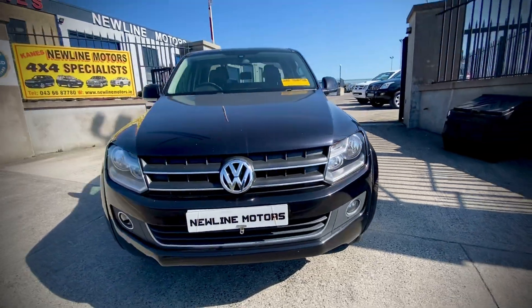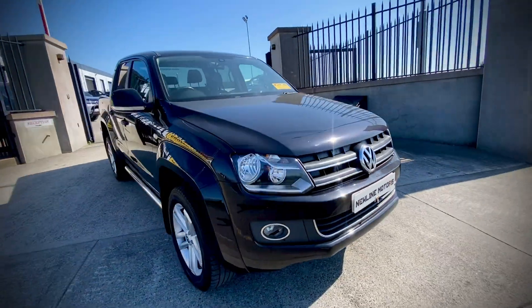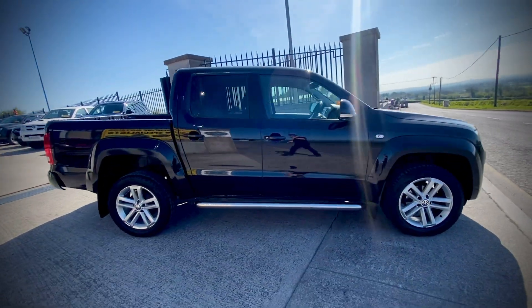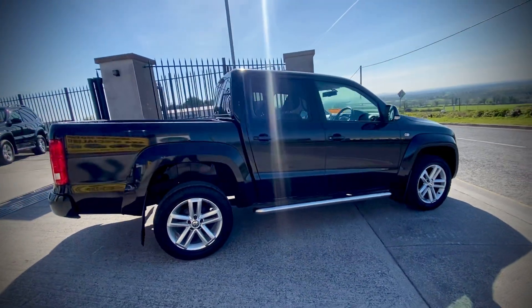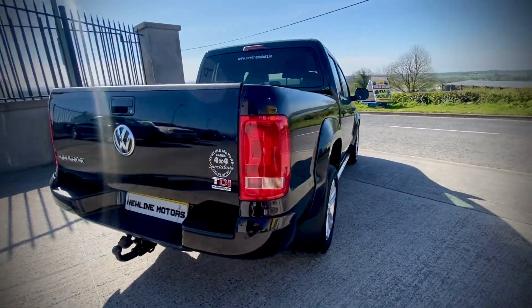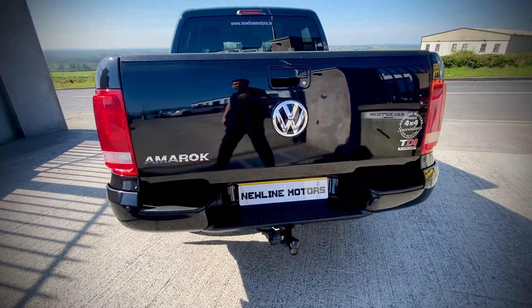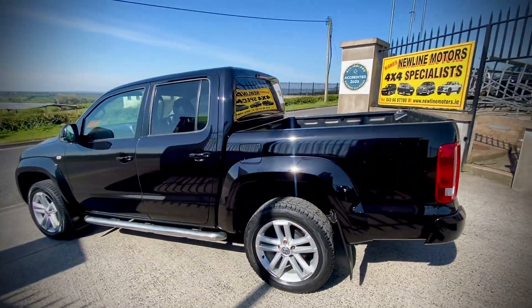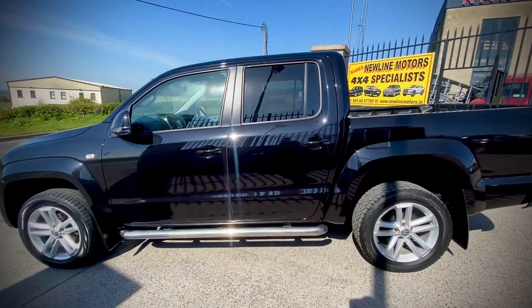Just into stock we have this 2016 Volkswagen Amarok 180 brake Highline, 2 litre 8-speed automatic, really nice in black with upgraded 19-inch alloys and a rear black bumper. Nice spec — there's 111,000 miles from new.